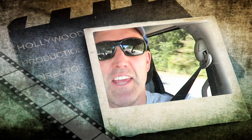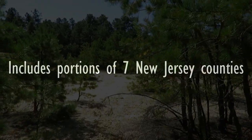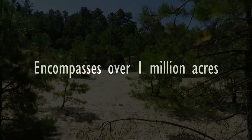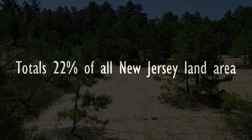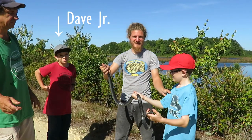The New Jersey Pinelands National Reserve. I've been at the Pinelands National Reserve all morning long looking for snakes with a family from our church — a dad and two sons. Let me show you what we were able to discover on our adventure.